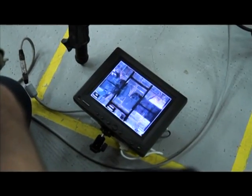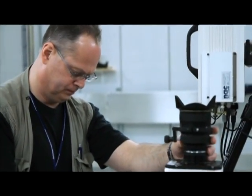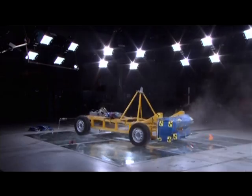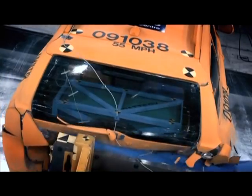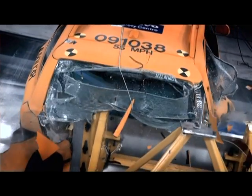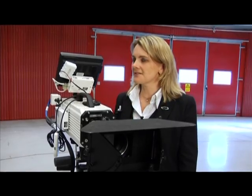All crashes here in the lab are filmed with special high-speed cameras. We need all these high-speed cameras in order to capture the whole crash event from all different angles. A crash is over in less than a tenth of a second — that's shorter than the time it takes to blink. So we need to have it all on film in order to do a proper analysis afterwards.